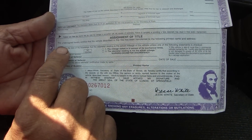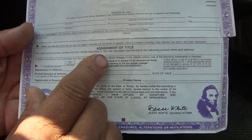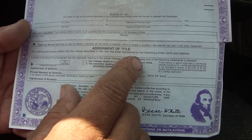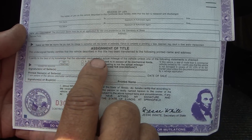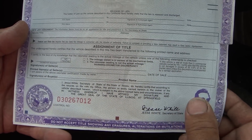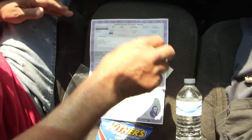On the first line here: 'the undersigned hereby certifies the vehicle described in the title has been transferred to the following' — and you print your name and address right across there. You certainly don't want to make a mistake in Illinois.